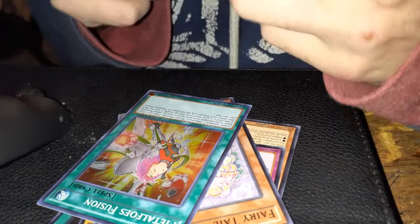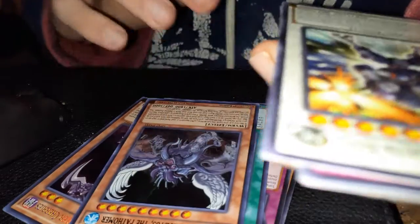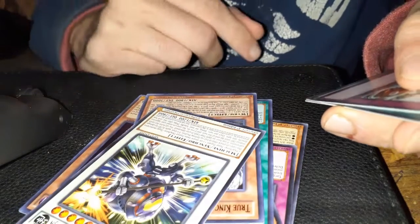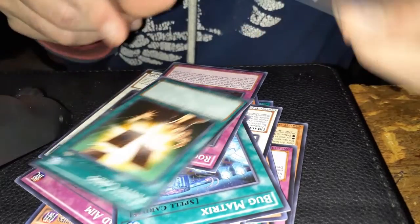Fairy Tale Sleeper, first edition; Metaphys Fusion, secret rare first edition; Ghost Reaper & Winter Cherries — I think that's a prismatic actually — True King, first edition; Super Heavy Samurai Steamroll, first edition; Bad Aim; Bug Matrix Assault; Blackwing Shauna the Rainstorm; Rocket Hand. This set is from around 2017, which was about five, six, seven years ago.